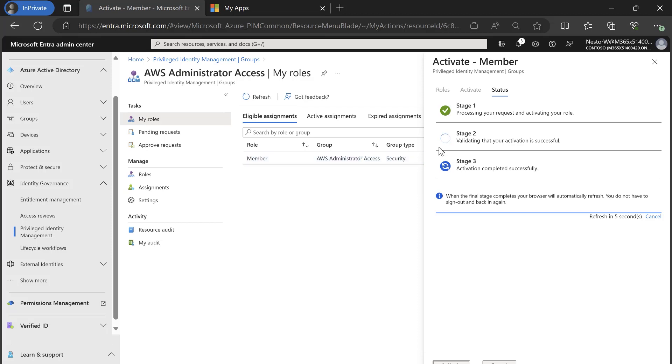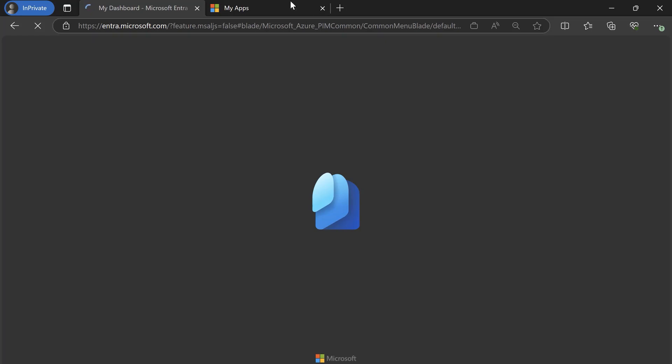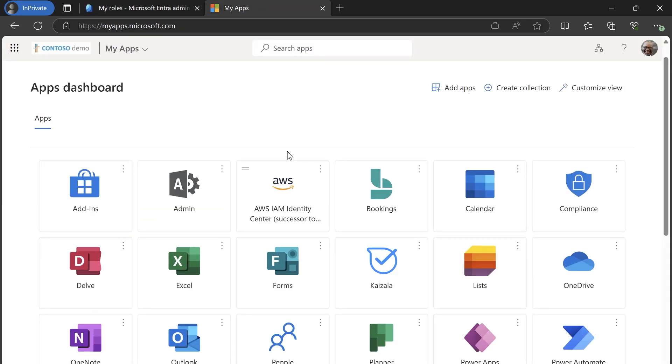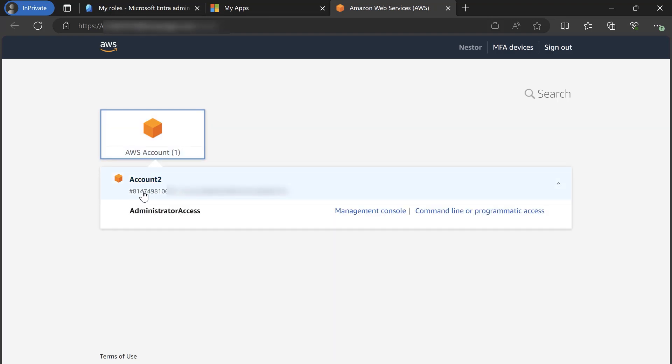The PIM for groups service will go ahead and activate my membership in AWS, and in a few seconds assign me to the group in Azure AD, and trigger the provisioning service to provision my group membership in AWS. Switching over to the MyApps portal, I can click on the AWS IAM Identity Center application, which will redirect me to sign in to AWS, and because I have single sign-on enabled, I'm automatically signed in. Clicking on the respective account, I can see that I have administrator access, and jump into the Management Console to start doing my job.